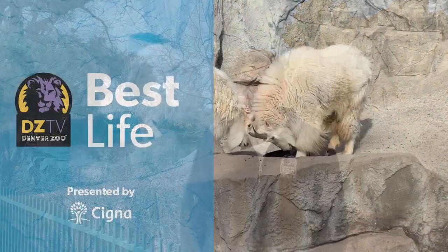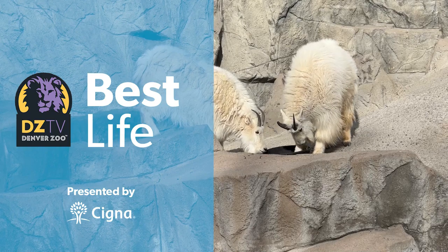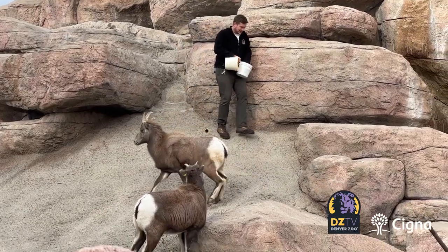Our Rocky Mountain Goats and Bighorn Sheep can do extremely well in this cold weather. The keepers are definitely having a tougher time. We put on as many layers as we can — hot hands, a lot of coffee.